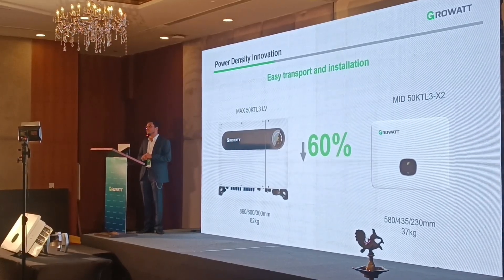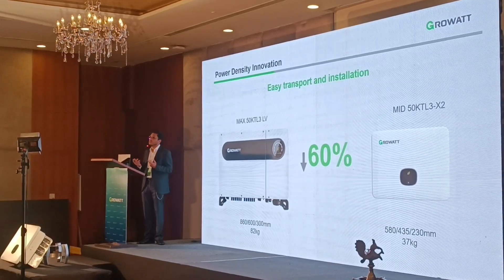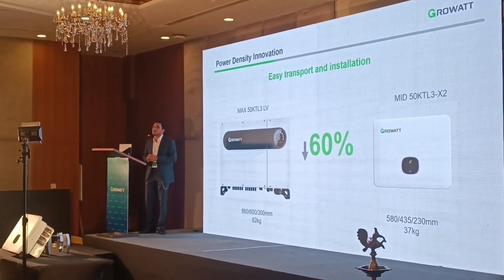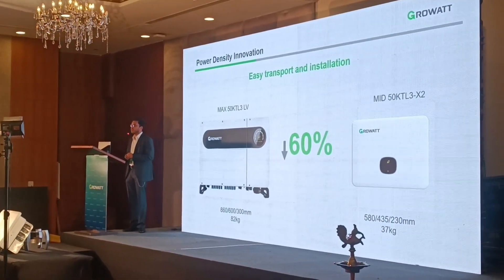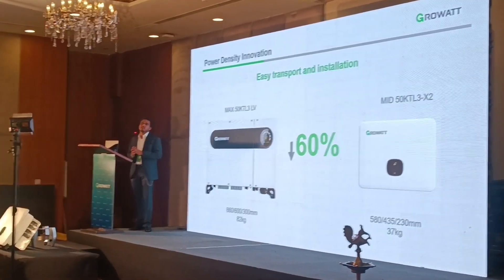When going for any C&I application where you have constraints in terms of installing the inverter or available area, this particular inverter will help you out. Because of its low weight, it can be easily installed.